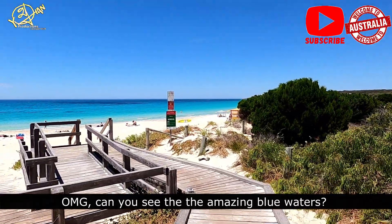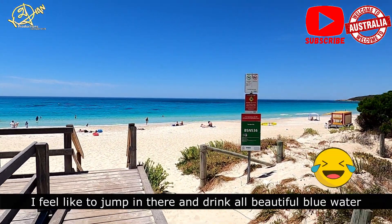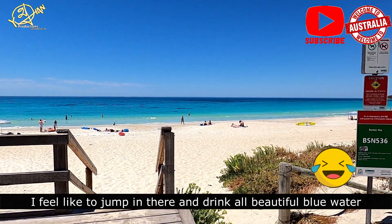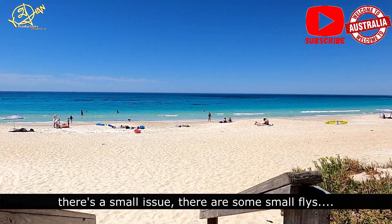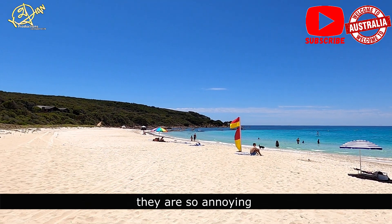There is a little bit of water here. The water level is quite low.